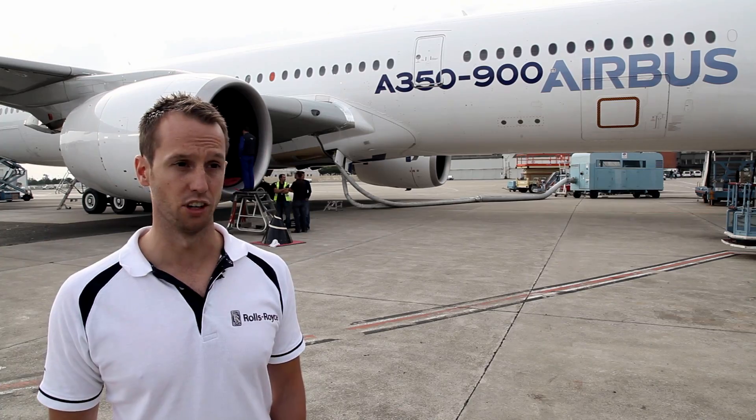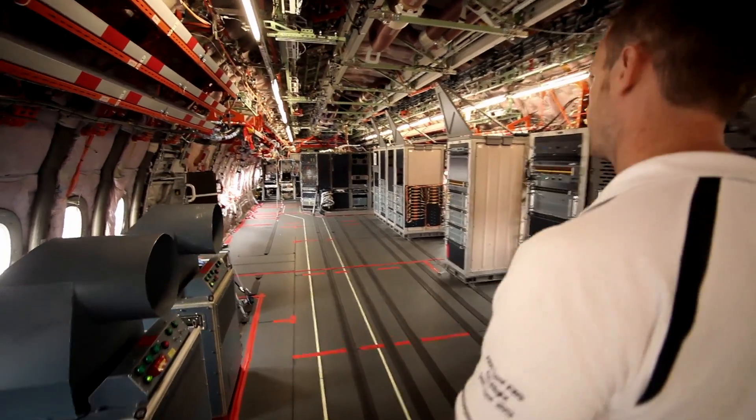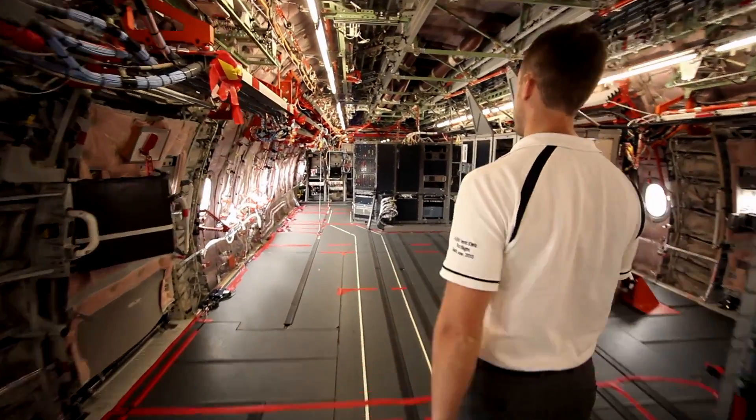That involved both the A380 flying test bed, and now we're just coming to the end of the A350 full aircraft certification program.